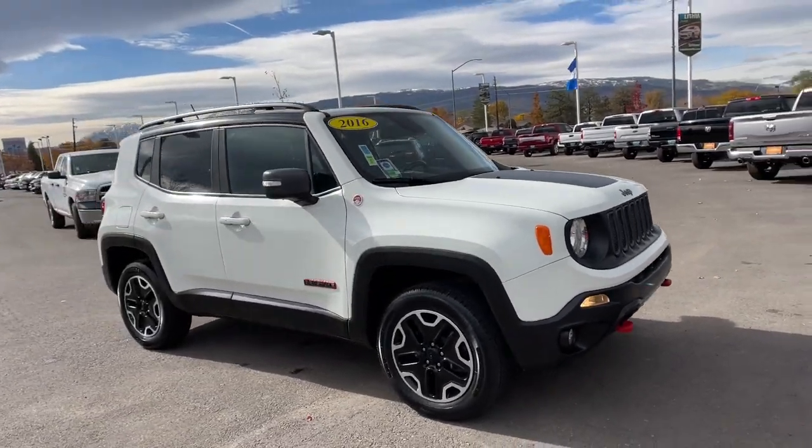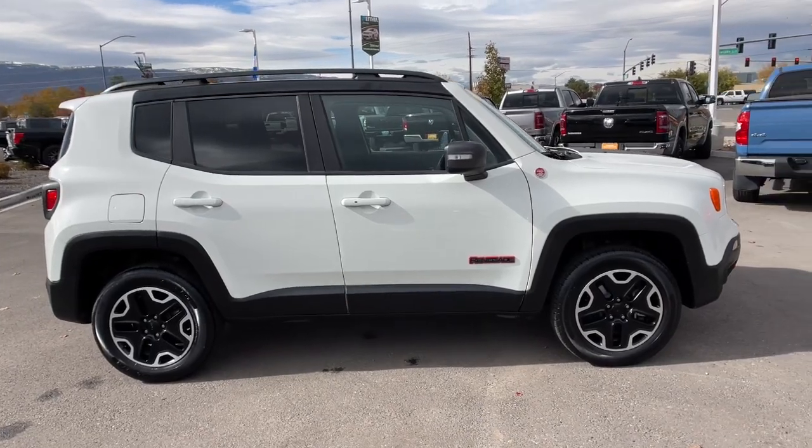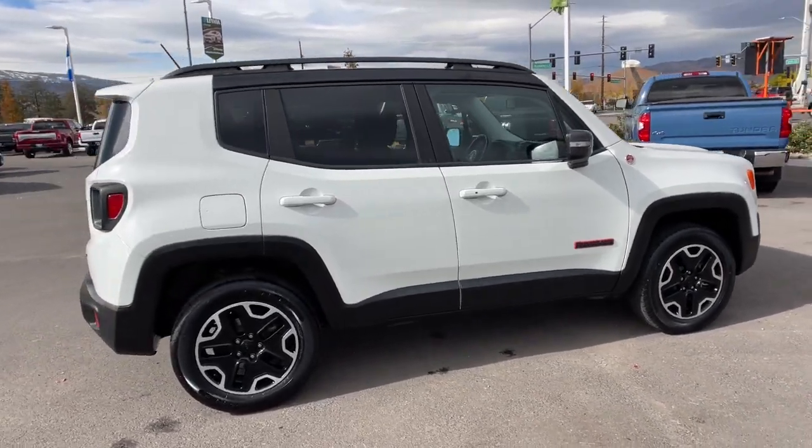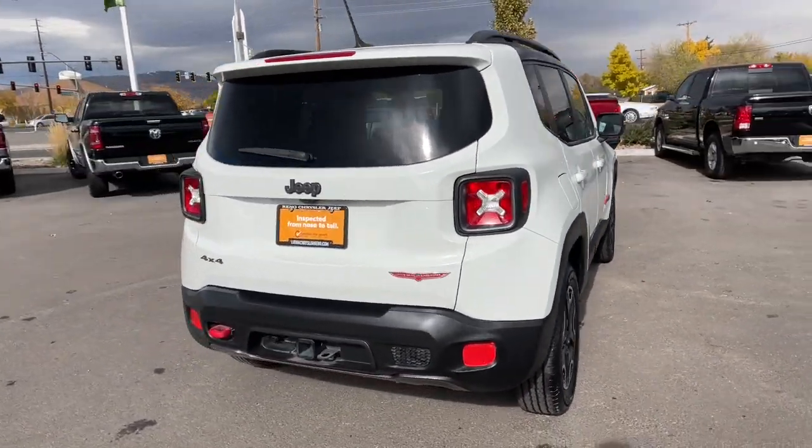Hop into the 2016 Jeep Renegade. This vehicle is an outstanding buy with fewer than 60,000 miles on the odometer. The Jeep Renegade: the small SUV with iconic heritage.